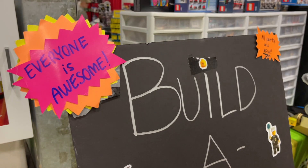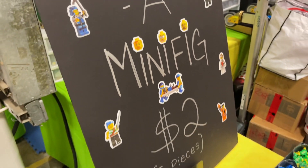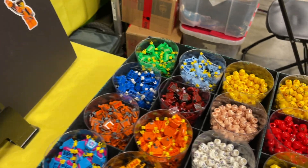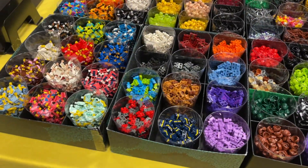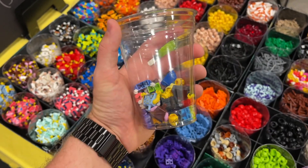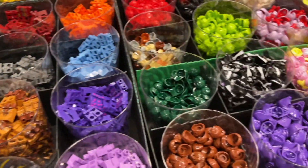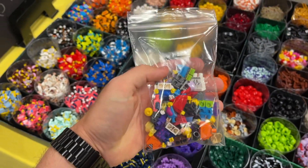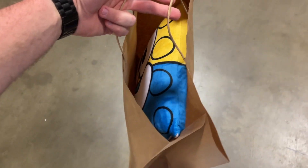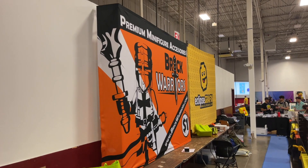The same vendor I bought minifig plates from is doing a build-a-minifigure booth - you get five LEGO minifigure pieces for only two dollars, and they have a ton of really great parts to choose from. I started filling up a cup and got a bunch of different really neat ones with so much variety - it was really hard to choose. I also definitely didn't need a Brick Fair pillow, but I definitely bought one.